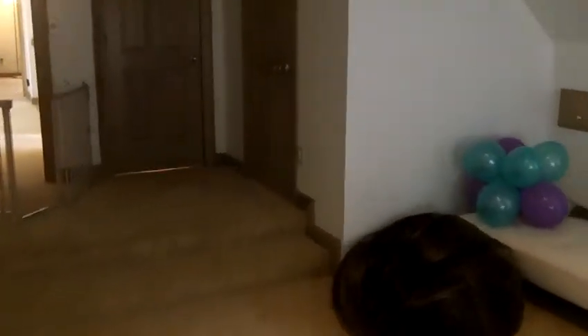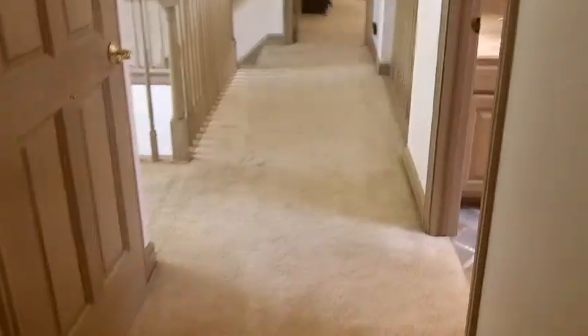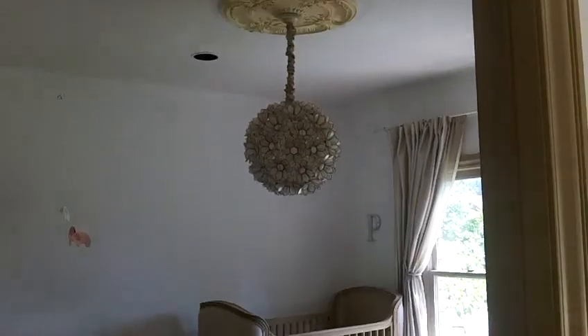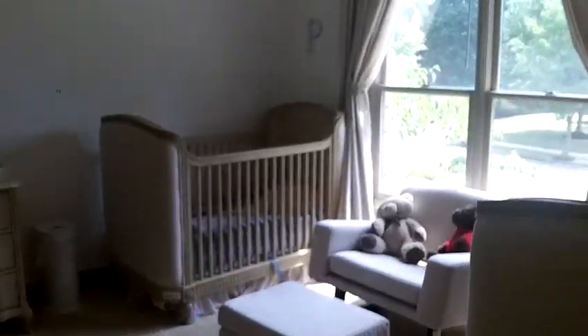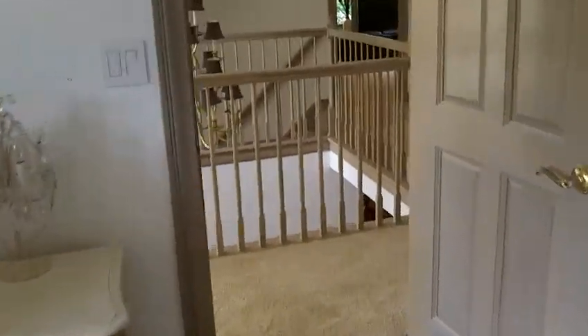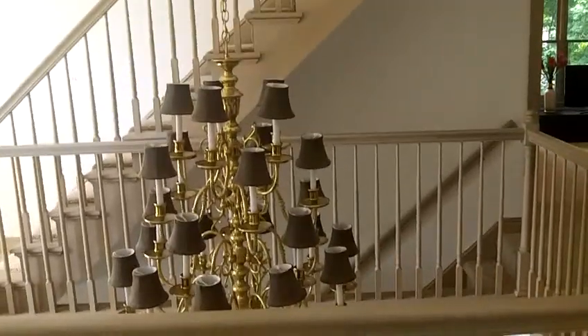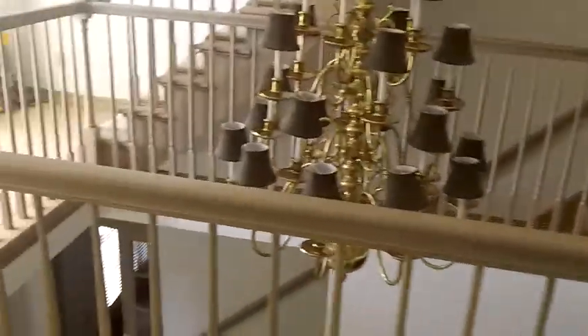There's a second closet over here — they are definitely good-sized closets, two of them in the room. That would be the entry to that full bathroom. We've got a second bedroom here. So there are two light fixtures — just so you're aware, this light fixture and the one in the office are going to be replaced, but will still be contemporary light fixtures more in keeping with something similar to that chandelier.